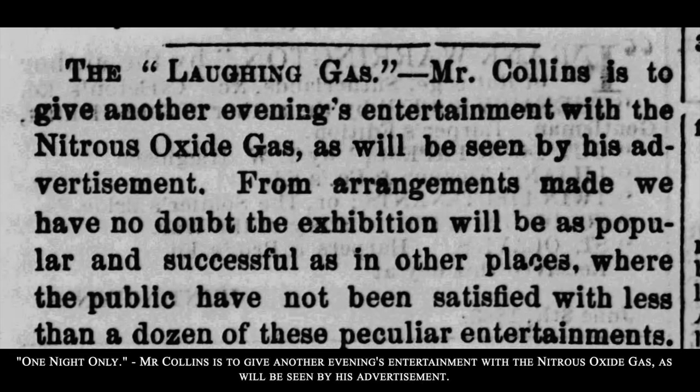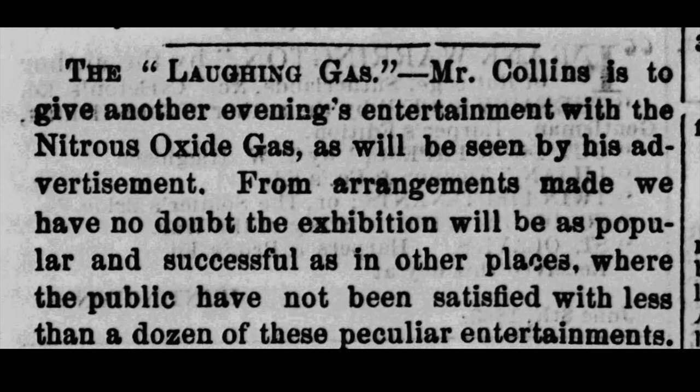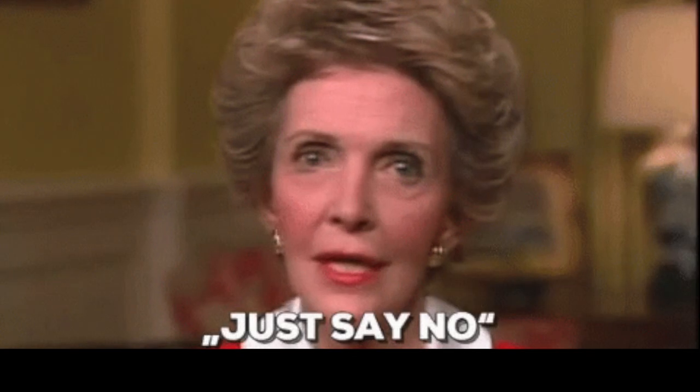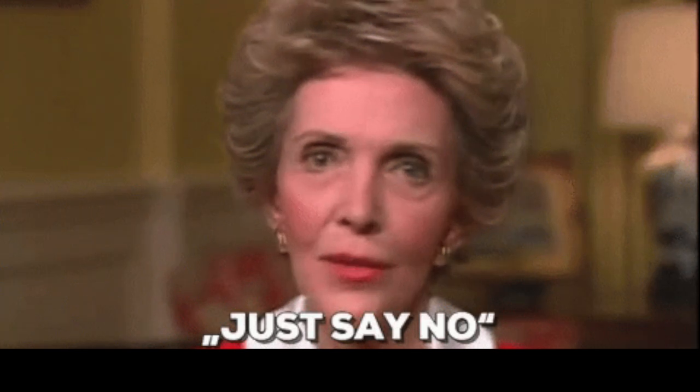Per the article, 'The Laughing Gas: Mr. Collins is to give another evening's entertainment with nitrous oxide gas, as will be seen by his advertisement. From arrangements made, we have no doubt the exhibition will be as popular and successful as in other places where the public have not been satisfied with less than a dozen of these peculiar entertainments.' This was an interesting time, to be sure, when nitrous oxide gas was publicly exhibited and tested as entertainment. It is probably a good thing that Nancy Reagan wasn't born yet, otherwise they wouldn't get that fun opportunity, would they?